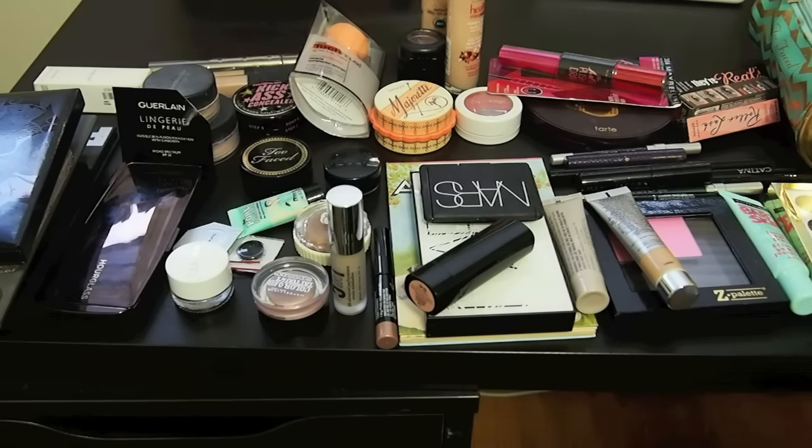So that is everything in my three to four month-ish makeup collection. Yes, I know it's more than most people are, but for what I did I think I did pretty good — because if you look in here there are so many lip products and so many eyeshadows. I think I brought less than half, so I'm happy with that. Thank you guys so much for watching, and I will see you soon. Bye!